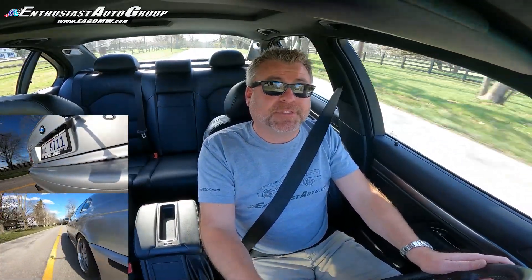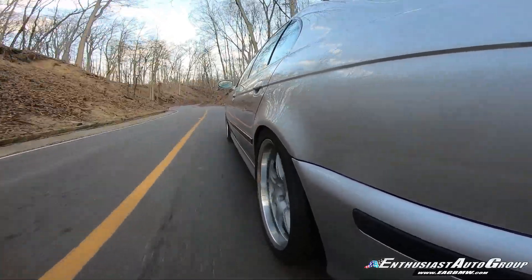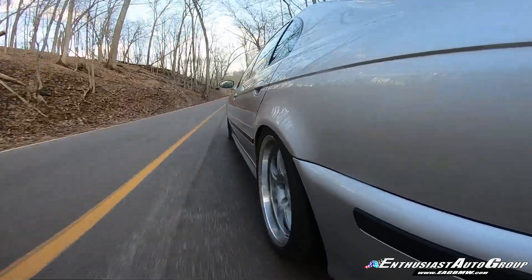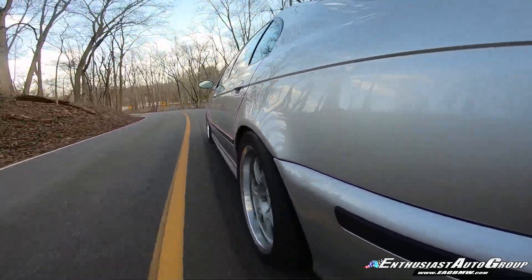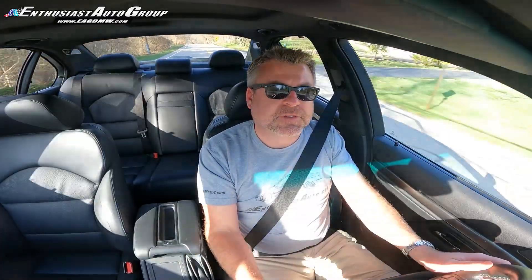S2 wins. This is the best version of the E39 M5. You get what you pay for, and we certainly take a lot of pride in offering the best of the best. And this M5 S2 is exactly that by definition. This is the best Dinan S2 I've ever seen.